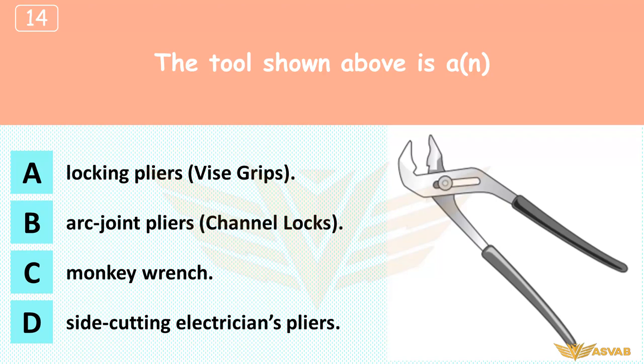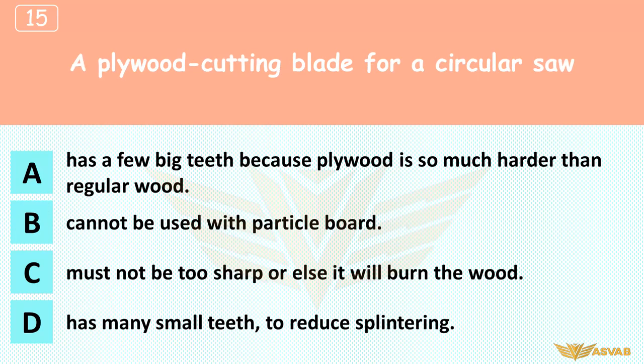The tool shown above is: A. Locking pliers/Vise-Grips, B. Arc joint pliers, C. Monkey wrench, D. Side cutting electrician's pliers. Arc joint pliers, commonly called channel locks, can adjust to grip a wide variety of objects.